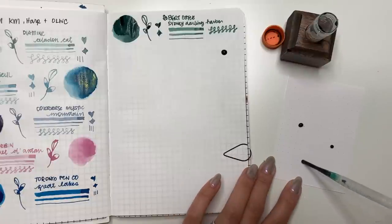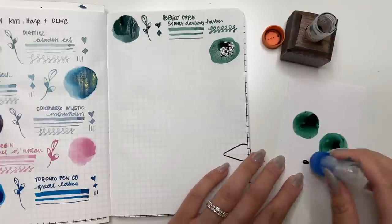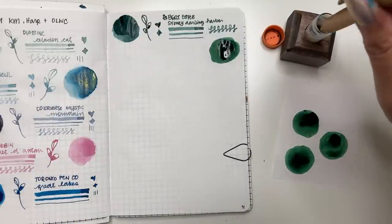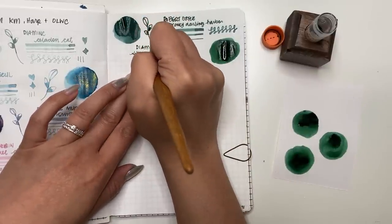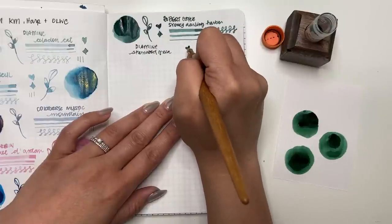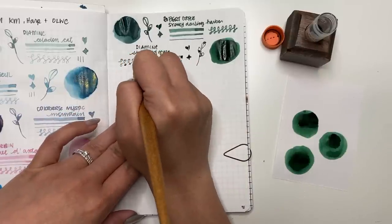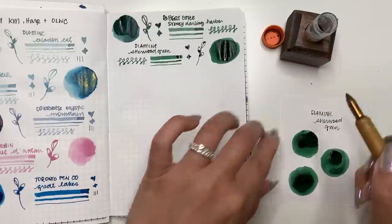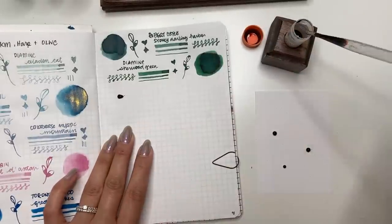Next we have Diamine Sherwood Green. I'm noticing I'm going for blues and greens right now. Diamine makes really great inks. At first glance this looks similar to Sydney Darling Harbour, but you can tell this green has a little more yellow to it — it's more of a forest green, or a Cali green. That's probably why it's named Sherwood, like Sherwood Forest! When I swatch with different line widths and swirls it shows me the different properties — so far I really like this one.